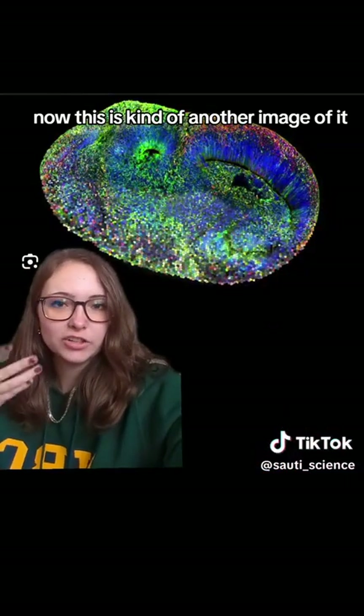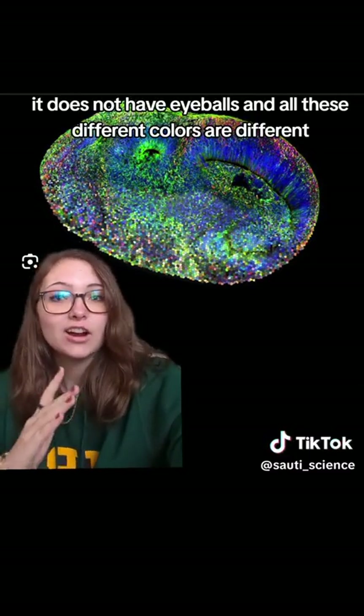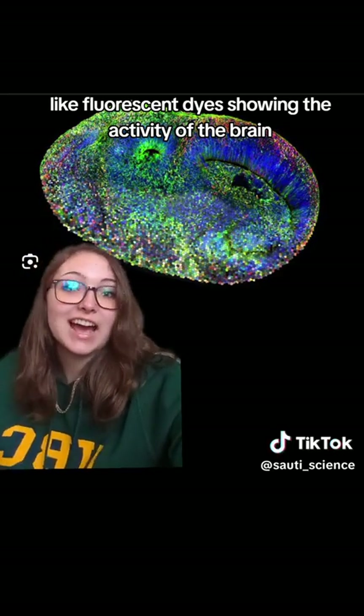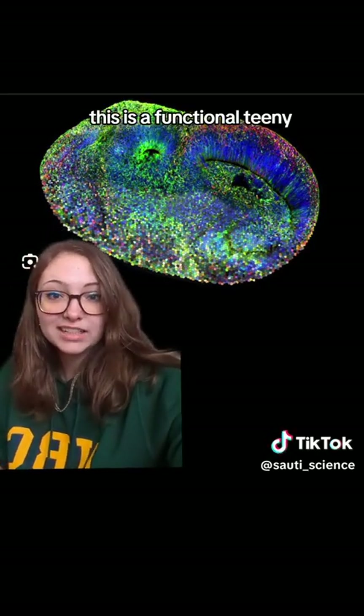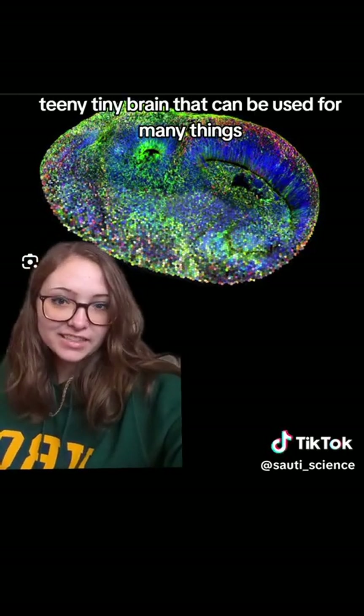Here's another image of one — not the same one, it does not have eyeballs. All of the different colors are different fluorescent dyes showing the activity of the brain. It's very cool looking. So for all intents and purposes, this is a functional, teeny tiny brain that can be used for many things.